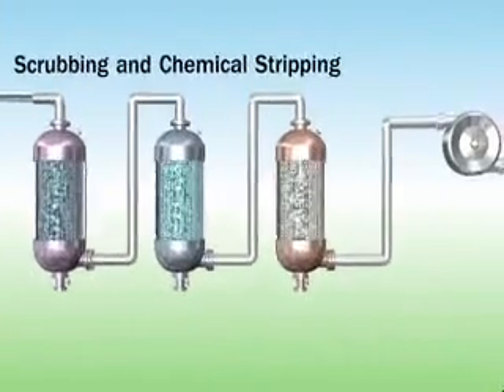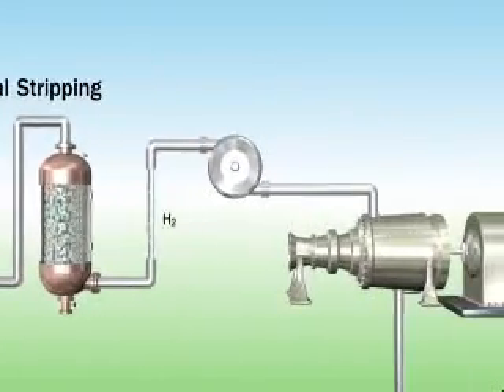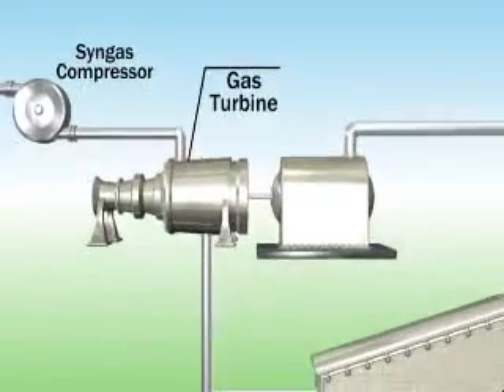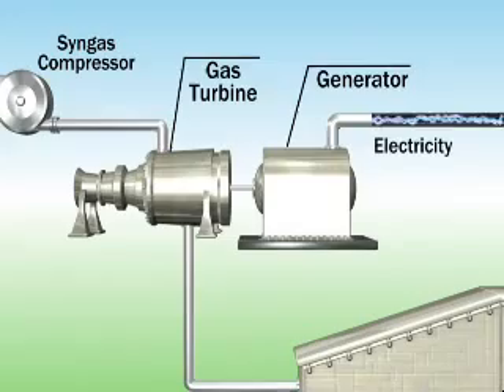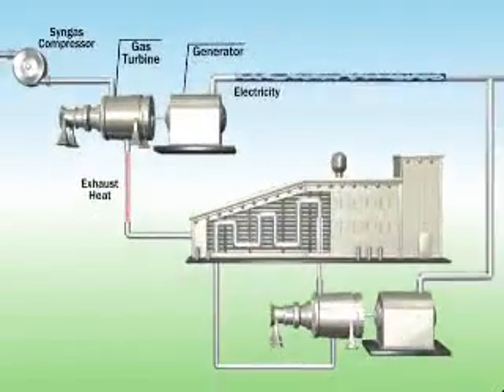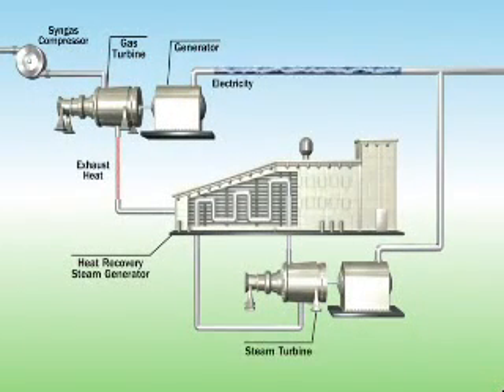Once the syngas is cleaned, the remaining gas — composed largely of hydrogen and carbon monoxide — is compressed and then combusted in the gas turbine. The gas turbine spins the generator to produce electricity. Exhaust heat from the gas turbine is then used to create steam in the heat recovery steam generator. This steam is used to drive a steam turbine, which spins another generator to create additional clean energy through an efficient, combined cycle process.